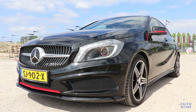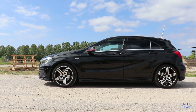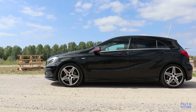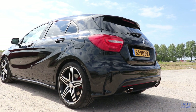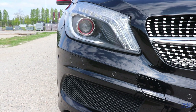The W176 A-Class may have been around for a while now, but this compact design still looks very modern. This car is equipped with the AMG Line exterior package, and in combination with its black color and red accents, it's a true example of how a sporty hatchback should look.